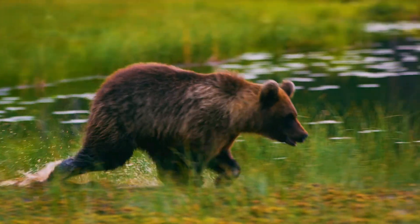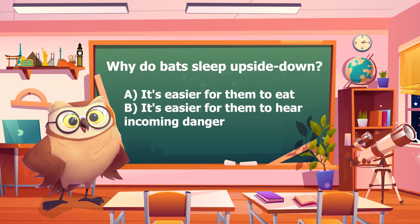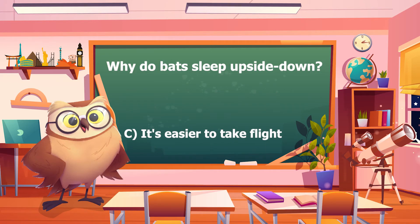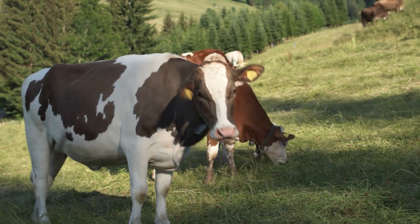And now, on to the results of our pop quiz. Why do bats sleep upside down? A: It's easier for them to eat. B: It's easier for them to hear incoming danger. C: It's easier to take flight. D: It helps with blood circulation. If you said C — it's easier to take flight — then congratulations, you are correct! If you weren't, don't worry, you can always try again in our next video.